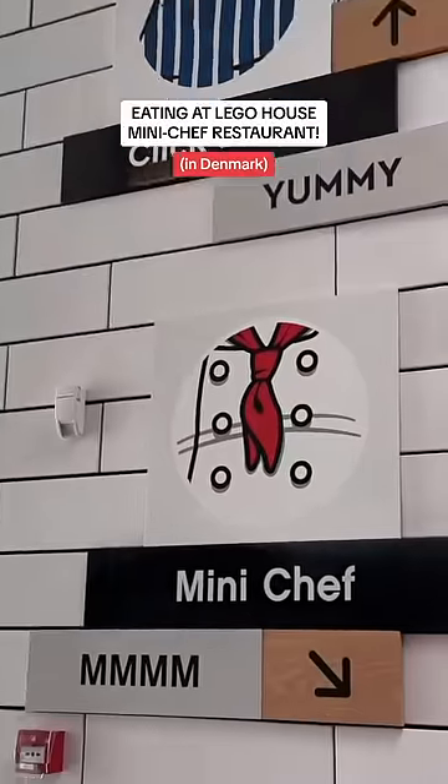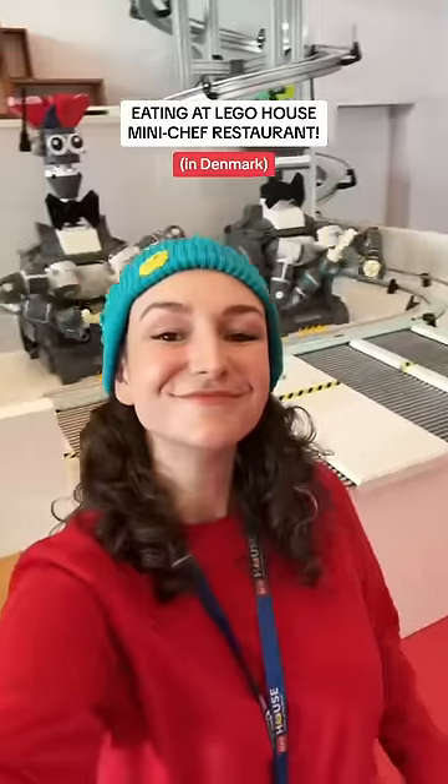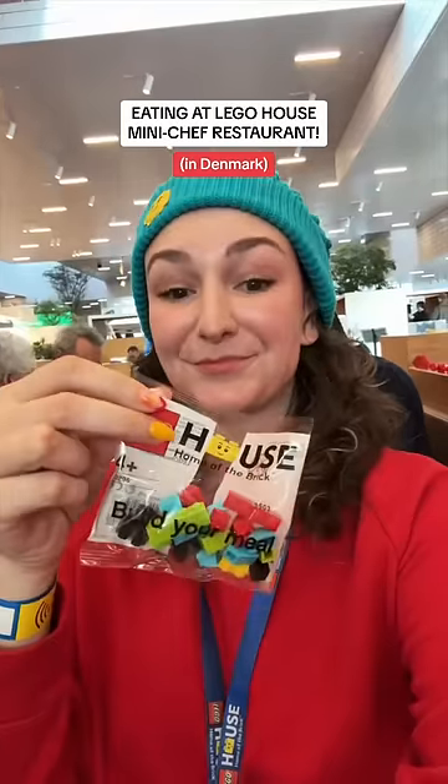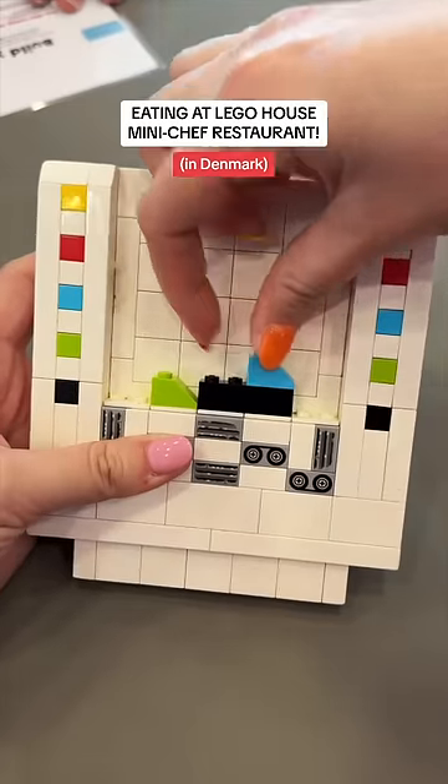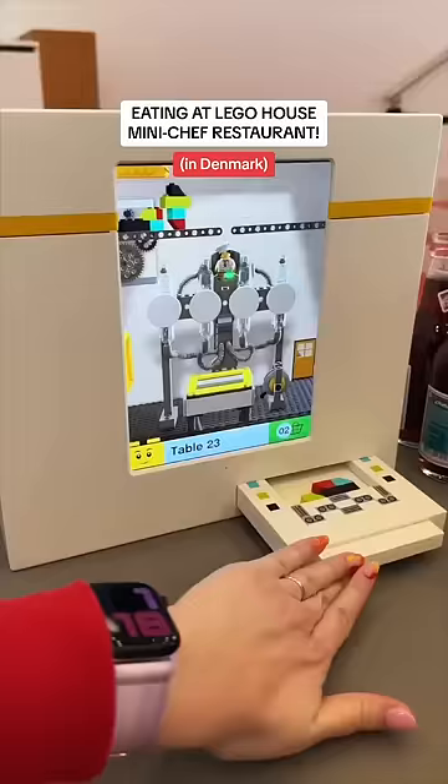Today I'm trying the food at the famous Mini Chef restaurant at Lego House in Denmark, where you're apparently supposed to use Lego to build your meal. The menu gives you instructions with each item being associated with a Lego piece. Once I picked out what I wanted to eat, I built it here and then inserted it for the machine to read.